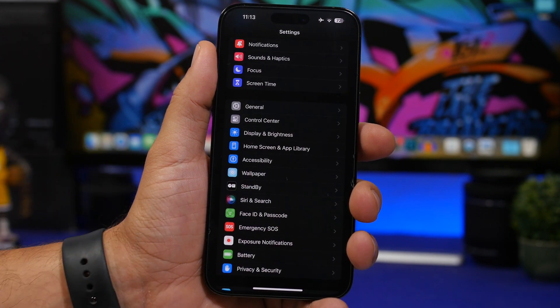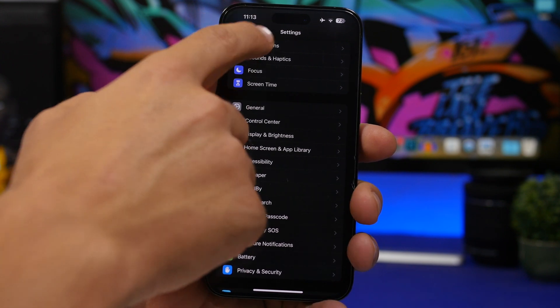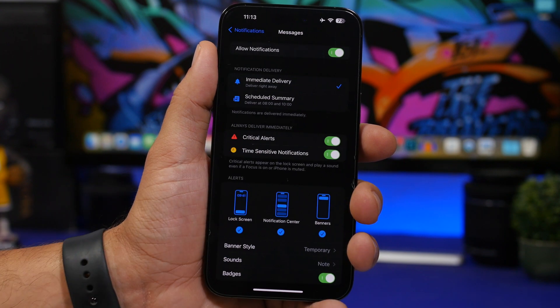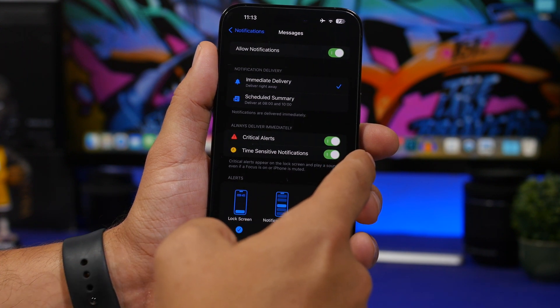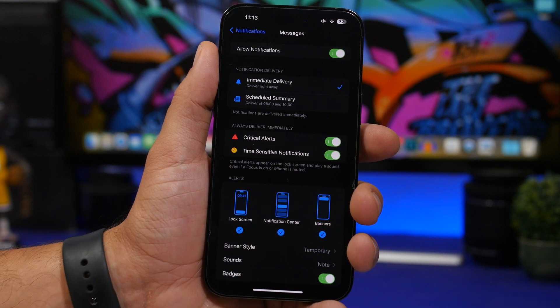Going into settings, under Notifications and Messages, you'll see a new button for critical alerts. So you'll have time-sensitive notifications and also critical alerts, which you can enable from here.